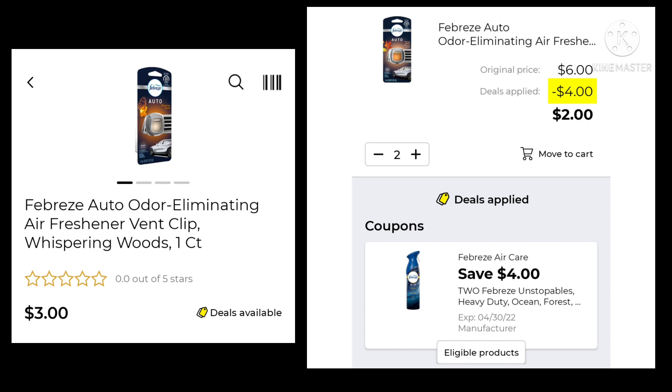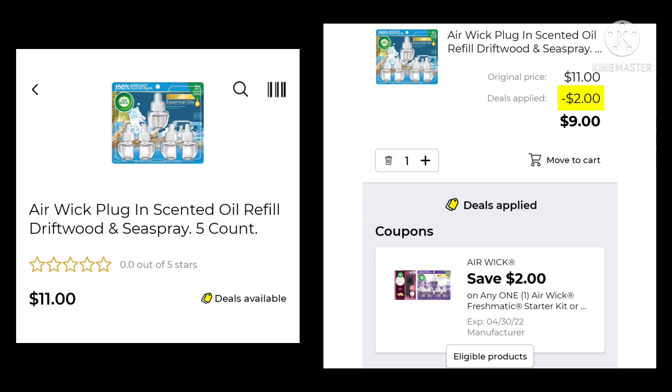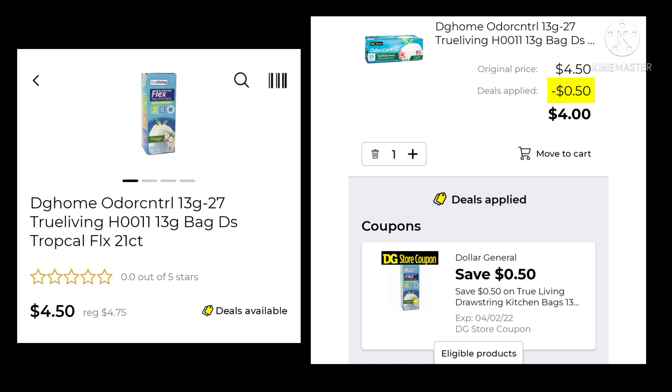The Febreze Auto Clips Whispering Woods — this coupon pertains to certain scents. Pick up two for $6.00, save $4.00, and pay $2.00. The Mr. Clean Clean Freak is $5.00 a piece — pick up two, save $2.00, and pay $8.00. The Air Wick 5-count oil refills are $11.00 — save $2.00 and pay $9.00. The Glade Cashmere Woods, if you can find it, is $2.70 — save $2.50 and pay $0.20. The DG Home Trash Bags 21-count are normally $4.75, $4.50 this week — save $0.50 and pay $4.00.